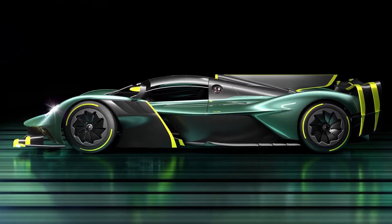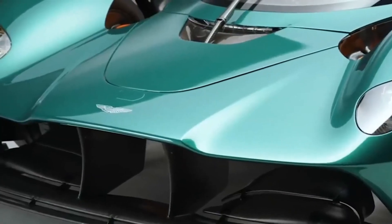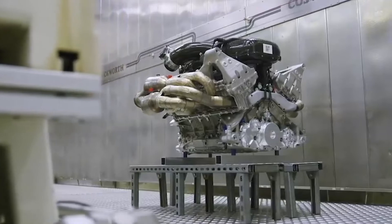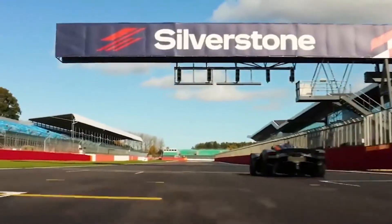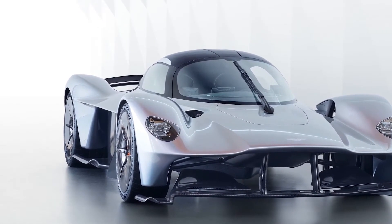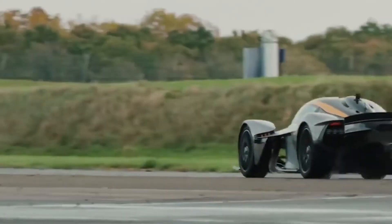Number 6: Aston Martin Valkyrie, $3 million dollars. The Aston Martin Valkyrie features a futuristic design built entirely from carbon fiber with no steel whatsoever. It boasts a hybrid powertrain comprising a naturally aspirated 6.5-liter V12 engine and an electric motor with a seven-speed automatic transmission. The V12 alone delivers 1,000 horsepower, with an additional 160 horsepower from its battery electric system, for a combined output that also generates 663 pound-feet of torque.